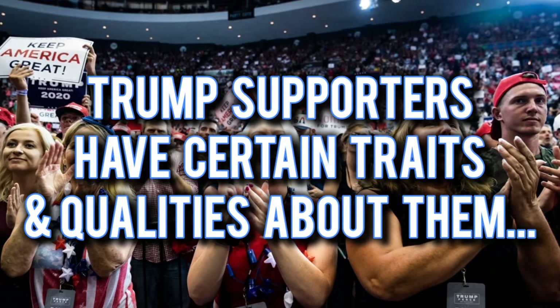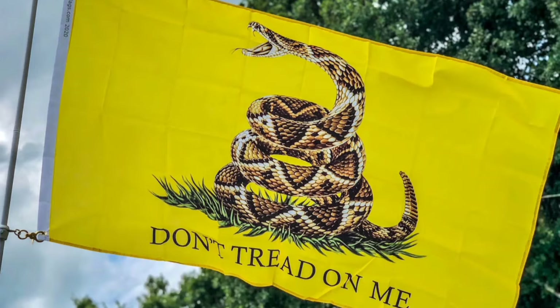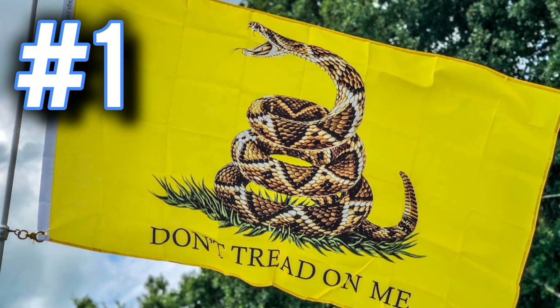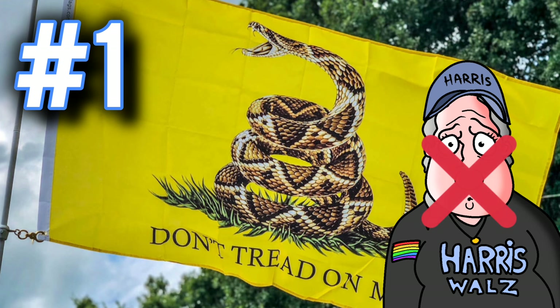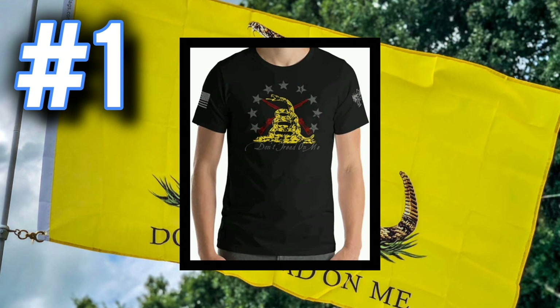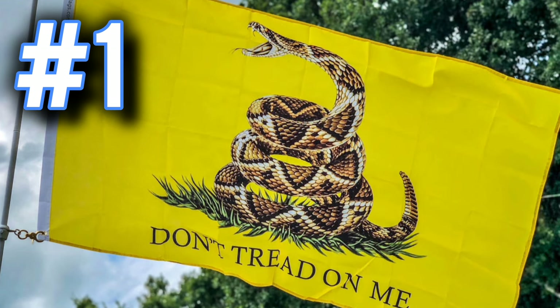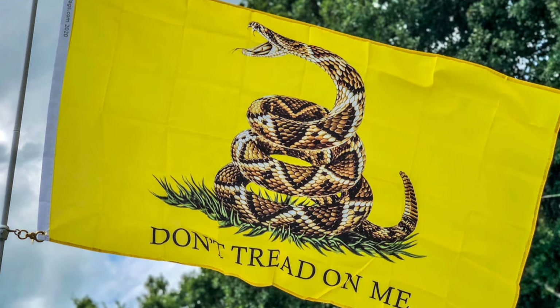Trump supporters have certain traits and qualities about them. Number one: the Gadsden flag. You see this 'Don't Tread on Me' flag? You are never going to see a liberal hippie Harris-Waltz supporter sporting this flag. A lot of Republicans and Trump supporters have this flag on a bumper sticker, on a shirt, or whatever it is. Guaranteed, this flag is code for a Donald Trump supporter.